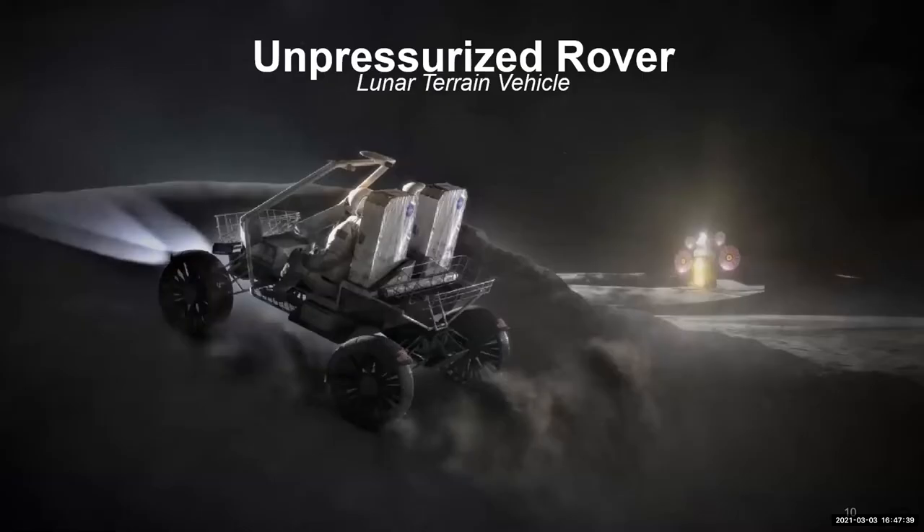This is a picture of the unpressurized rover. Everything you see here requires new technologies. For example, a wheel has to rotate on an axle, but the temperatures we're going to be at are so cold that atoms are close to stopping. At around 40 degrees Kelvin, any material we have today would freeze up and the wheels wouldn't spin anymore. So even though this looks like an Apollo buggy, the technology in it will be very different to enable it to operate in those environments.